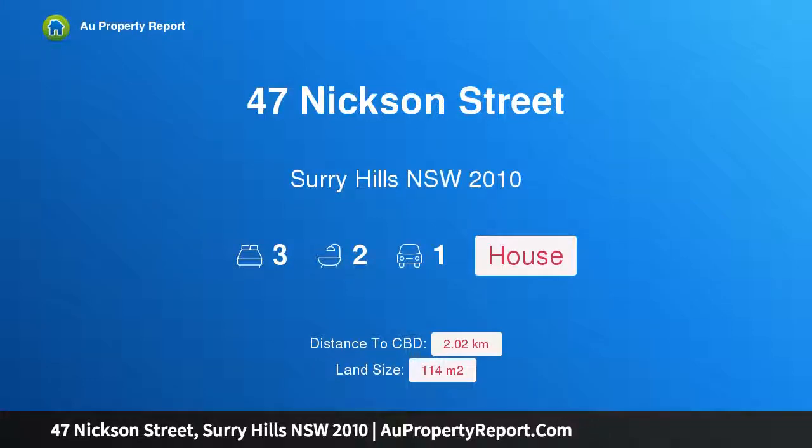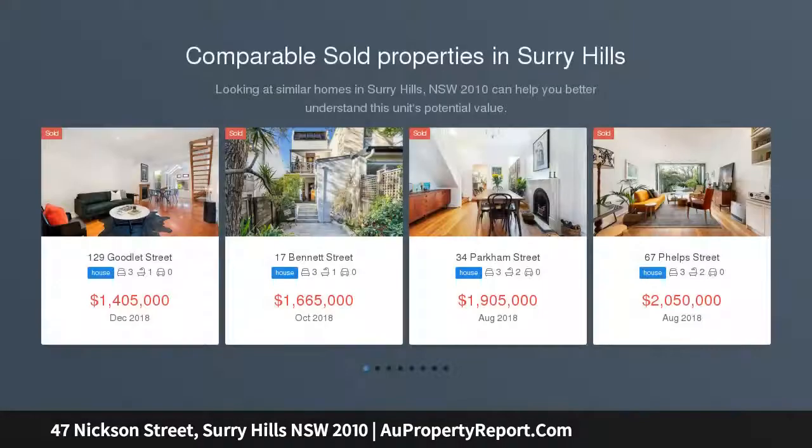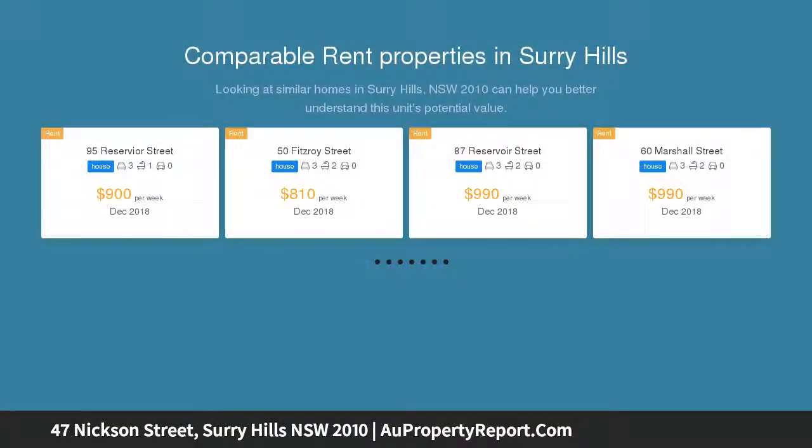I'm glad to introduce property 47 Nixon Street, Surrey Hills, New South Wales 2010. High-end renovation plus parking in the heart of the action — glamorous updates have further enhanced this architecturally overhauled terrace under a tree canopy, between a playground and Cleveland Street. It's city fringe living in a green village pocket.